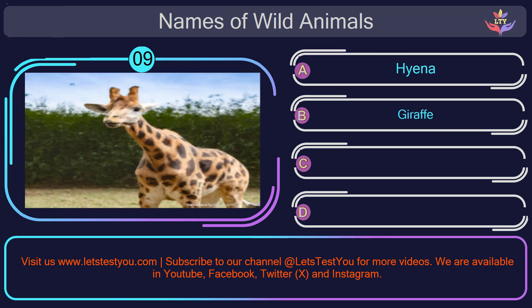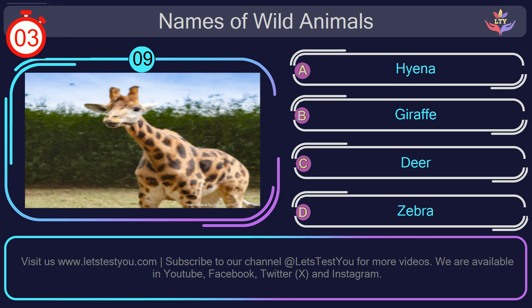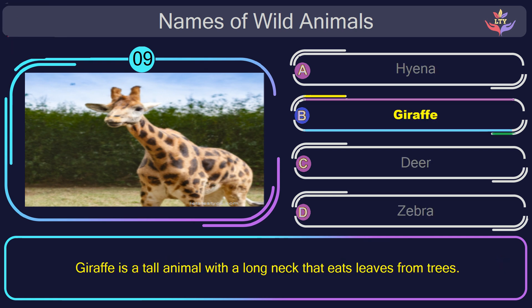Question number 9: what is the name of the animal in this picture? The correct answer is option B. Giraffe. Giraffe is a tall animal with a long neck that eats leaves from trees.